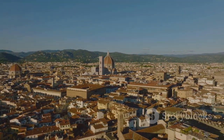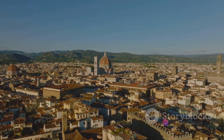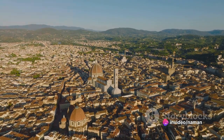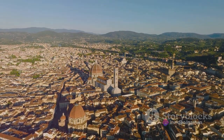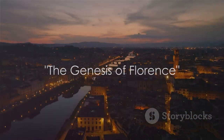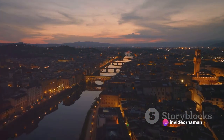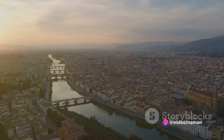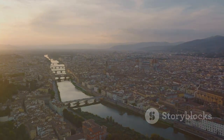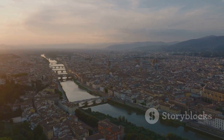Florence's historic centre is not just a place — it's a chronicle of human endeavour and artistic brilliance. The story of Florence's historic centre begins in 59 BC, when the Romans established a settlement along the Arno River. This was no ordinary settlement though. The Romans, with their knack for organisation and planning, laid out an intricate grid of streets that to this day forms the skeleton of the city.